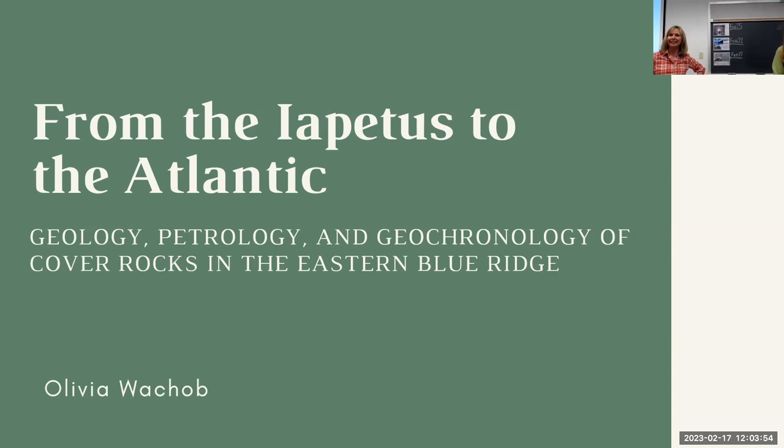Hey, happy Friday! We've got two fantastic seniors that are going to talk about their research today. I'm going to start with Olivia Wakeup.